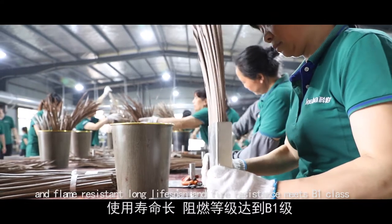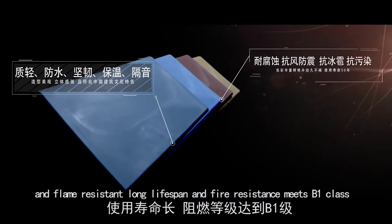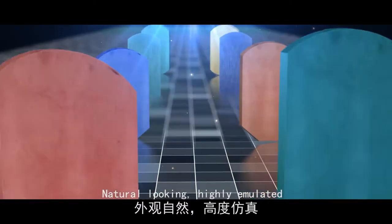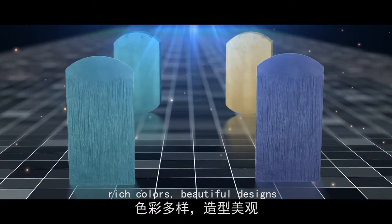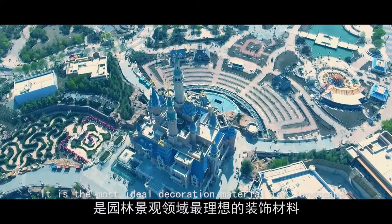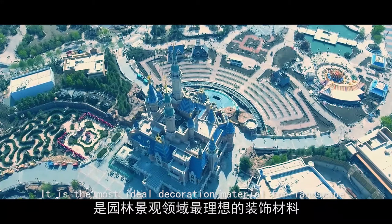That makes the material with more excellent weather resistance and flame resistance. It meets B1 fire resistance class. Natural looking, highly emulated, rich colors, and beautiful designs. We provide customized services to our customers — it is the most ideal decoration material for landscape.